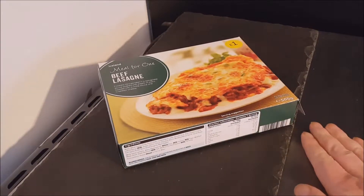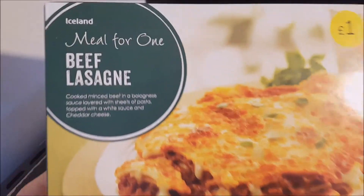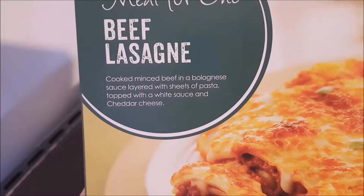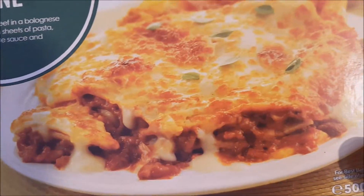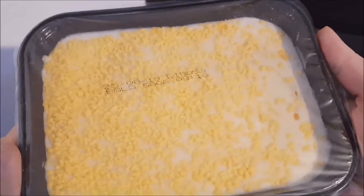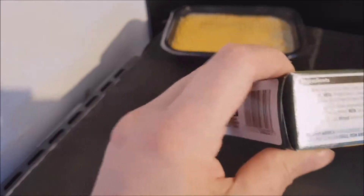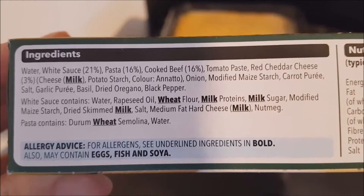Hello and welcome to the video, this is Big Harry Kev in the kitchen on top of the microwave, my normal plate for such things. We're going to be trying this Iceland meal for one beef lasagna — cooked mince beef in a bolognese sauce layered with sheets of pasta, topped with a white sauce and cheddar cheese. The picture looks really nice, and that's what it looks like outside of the packaging. Quick look around the box — there are the ingredients, you can pause and read at your convenience.